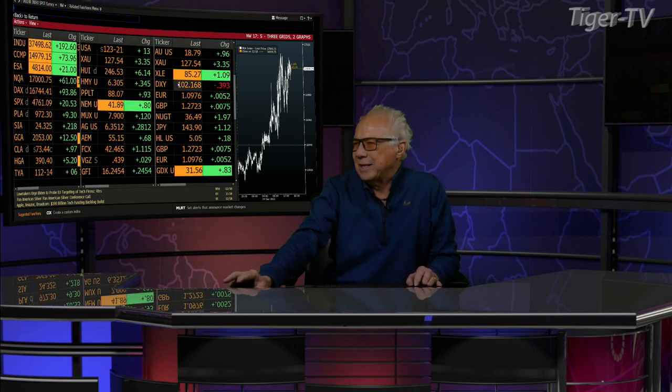Notes and Bonds: the 10-year note up 6 ticks, trading at 112'23, and the 30-year up 12 ticks at 123'21. King Dollar is down 394 ticks, trading at 102.168. Euros at 1.09, Yen's at 1.43 hitting 1.44, and the British Pound is at 1.27 to 1 U.S. dollar.